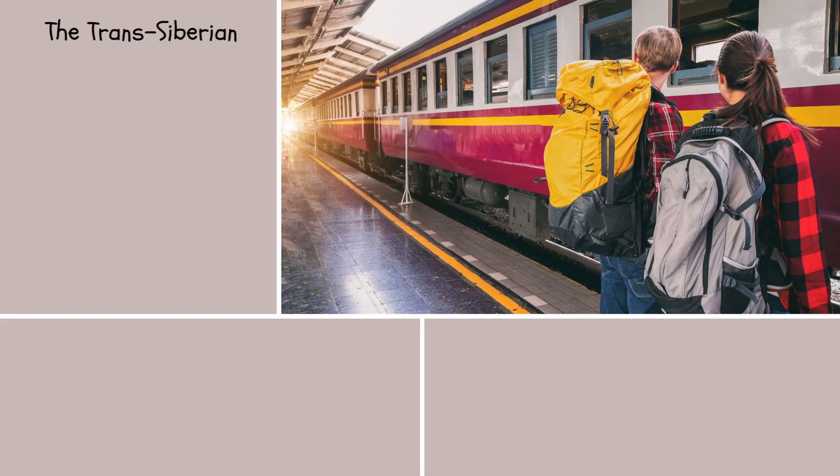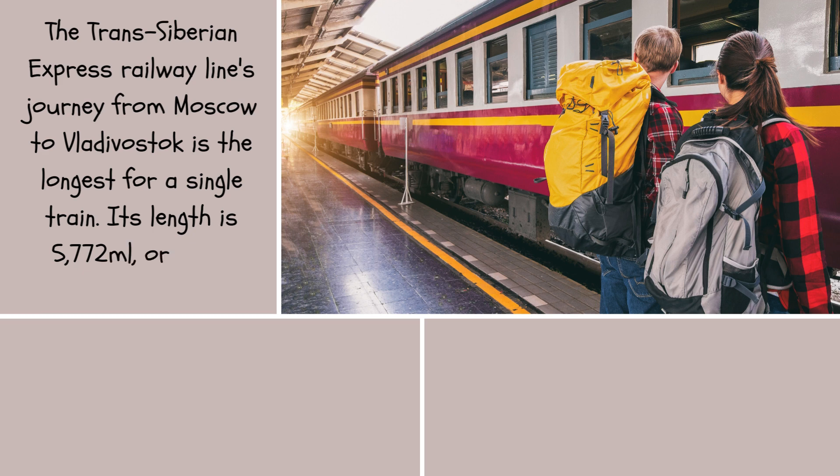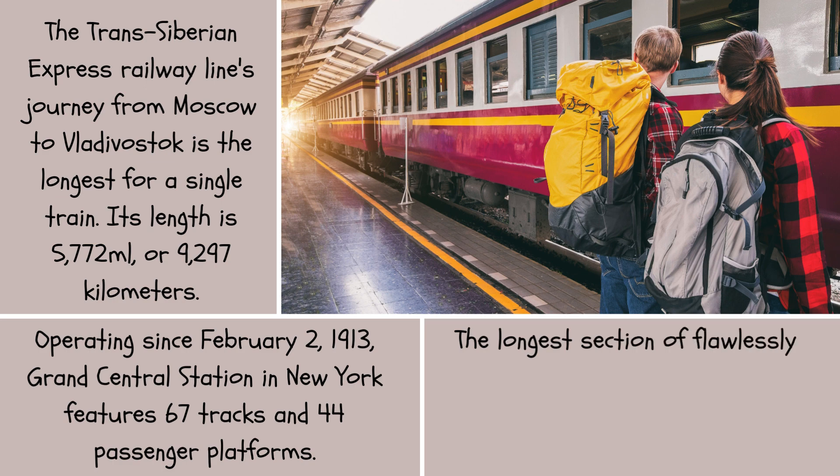The Trans-Siberian Express Railway Line's journey from Moscow to Vladivostok is the longest for a single train. Its length is 5,772 miles (9,297 kilometers). Grand Central Station in New York, operating since February 2, 1913, features 67 tracks and 44 passenger platforms.